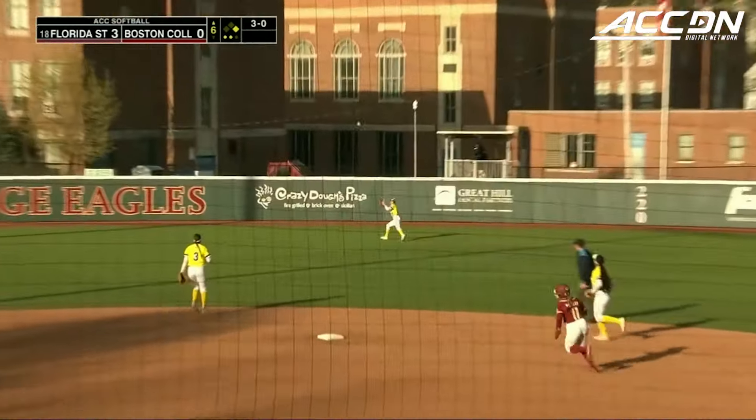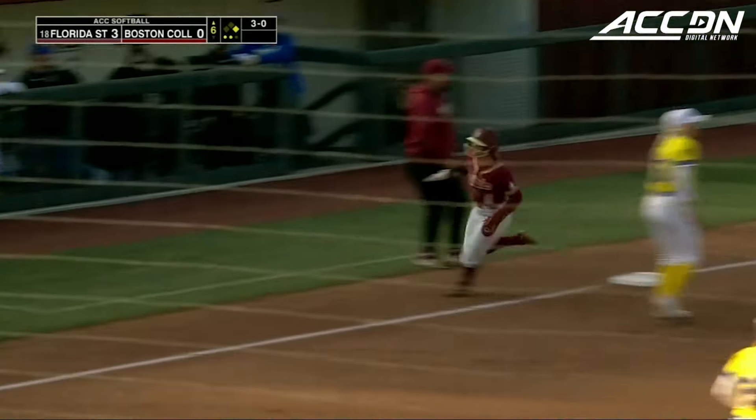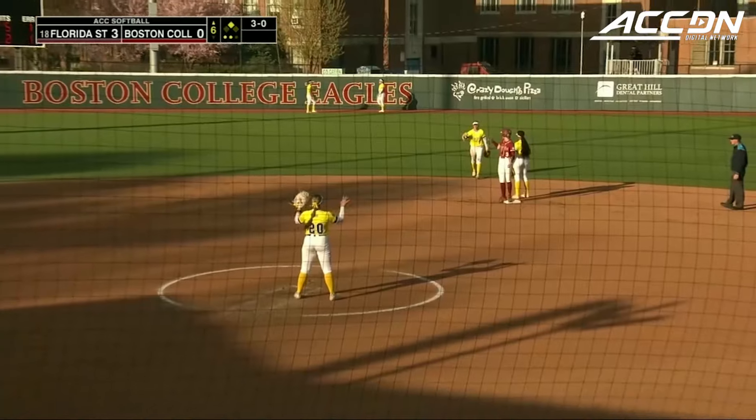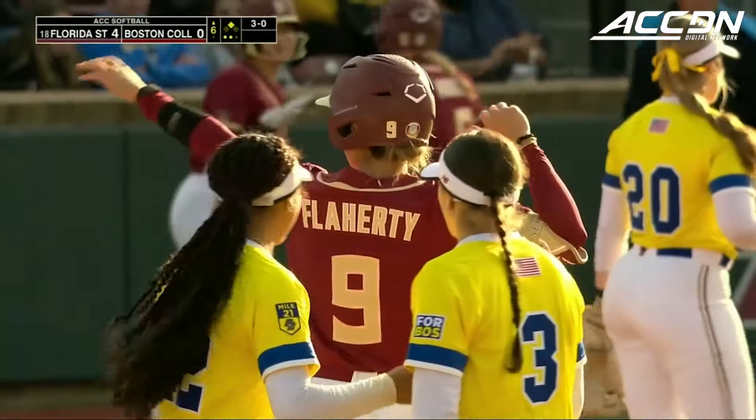Hit hard to center, and it's off the glove of LaViolette. Danley around third base, she will score. Devon Flaherty brings in a run, and it's 4-0 Florida State.